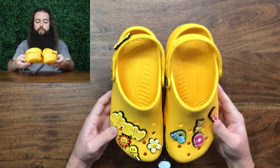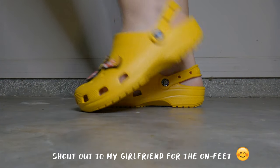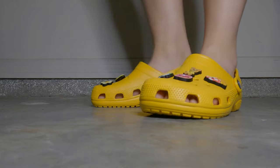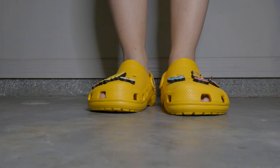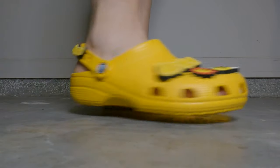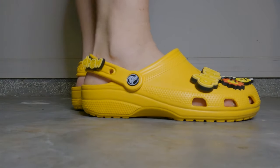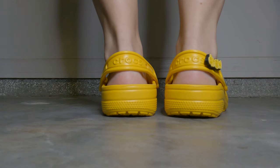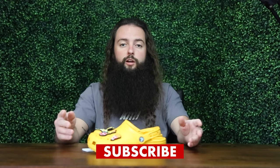Just a quick little unboxing on these. Hopefully you enjoyed this video. If you have not yet, please consider subscribing to the channel and follow me on Instagram at thedeadstockstash. Good luck on your next cop. Take care.